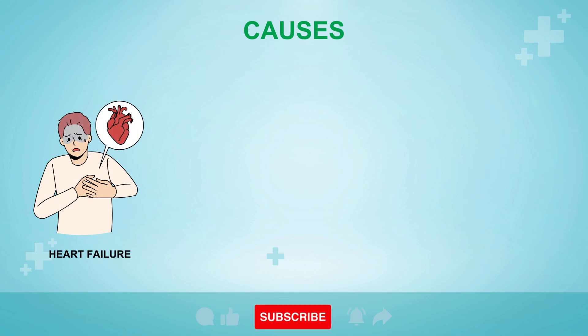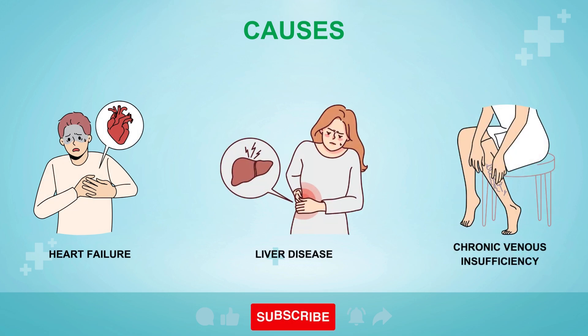While kidney-related issues are a common cause of edema, it is noteworthy that other health conditions such as heart failure, liver disease, and chronic venous insufficiency can also contribute to this symptom. Hence, persistent swelling should prompt an evaluation by a healthcare provider to pinpoint the exact cause and to secure the most effective treatment.